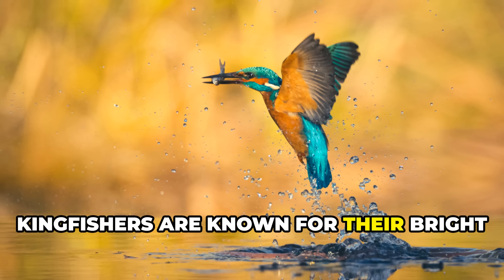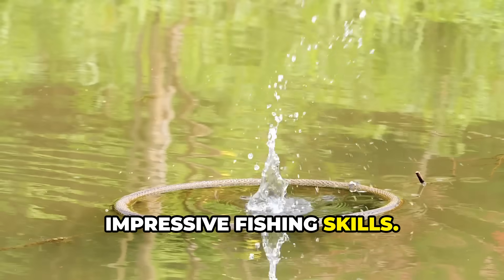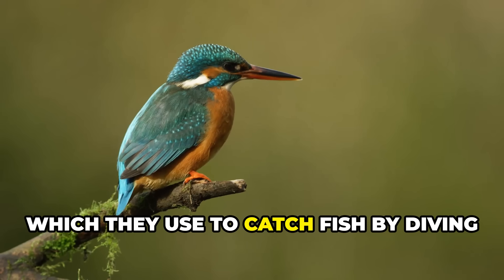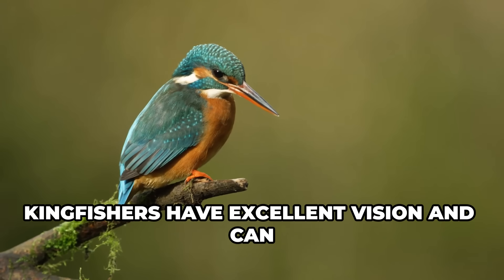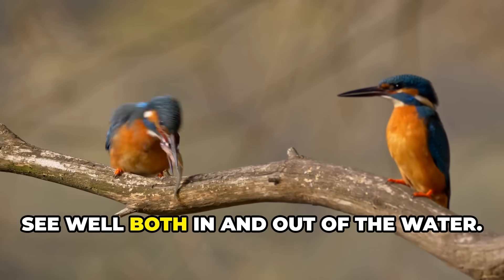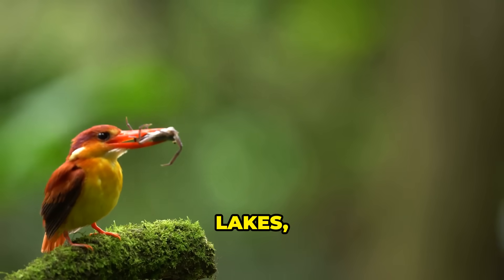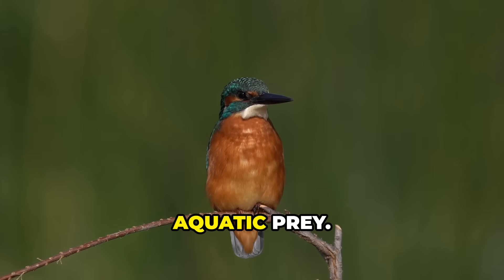Kingfishers are known for their bright blue and orange feathers and their impressive fishing skills. These small birds have large heads and long, sharp bills, which they use to catch fish by diving into the water from a perch. Kingfishers have excellent vision and can see well both in and out of the water. They are often found near rivers, lakes, and coastal regions where they hunt for fish and other aquatic prey.